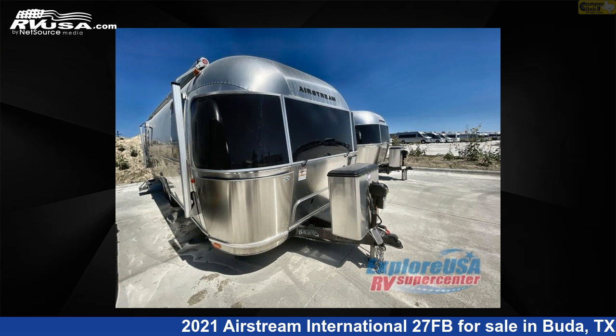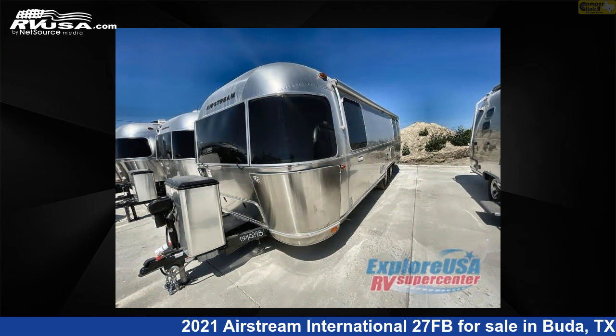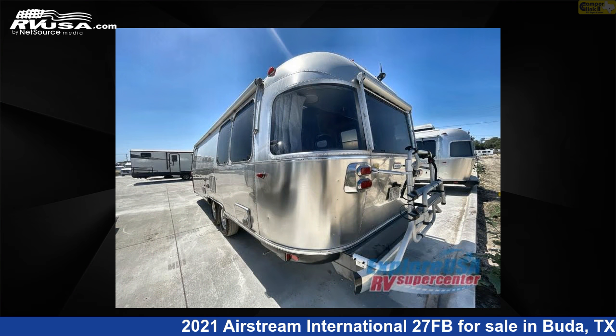This used Airstream is 28 feet 0 inches in length and features 37 gallons freshwater capacity. The floor plan layout of this travel trailer features a front bedroom.